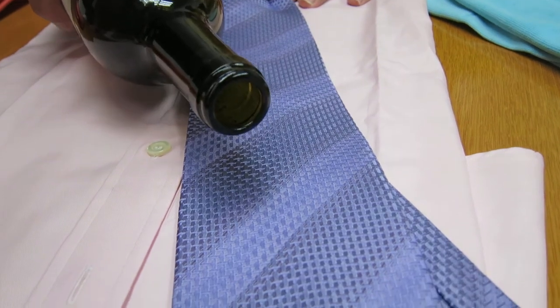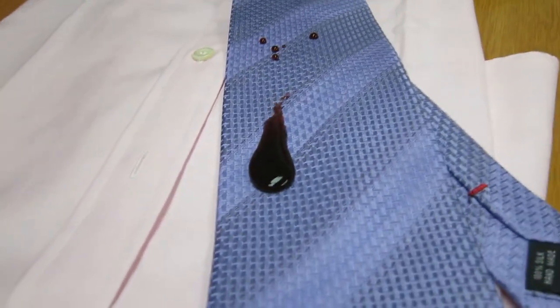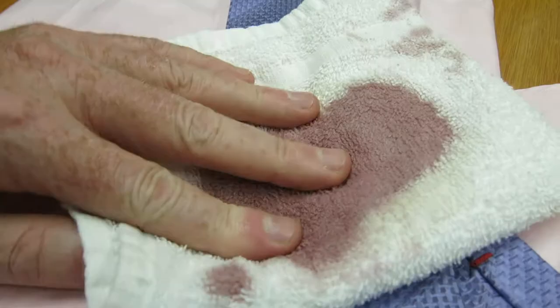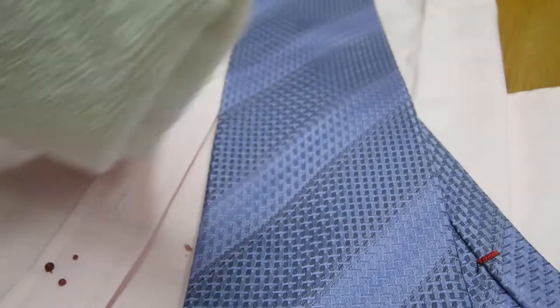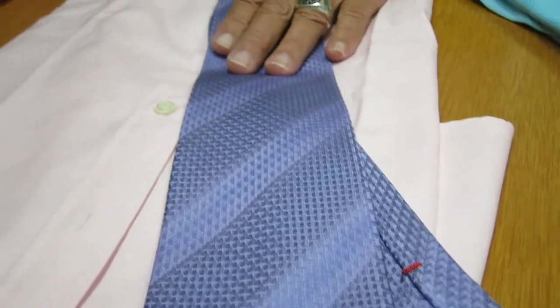That's a $127 tie, and how many of us have been out and done this? You're at your steak place, you've just had a nice wine drip on your tie. And you don't have to send it to the dry cleaners. Look at that — it's gone!